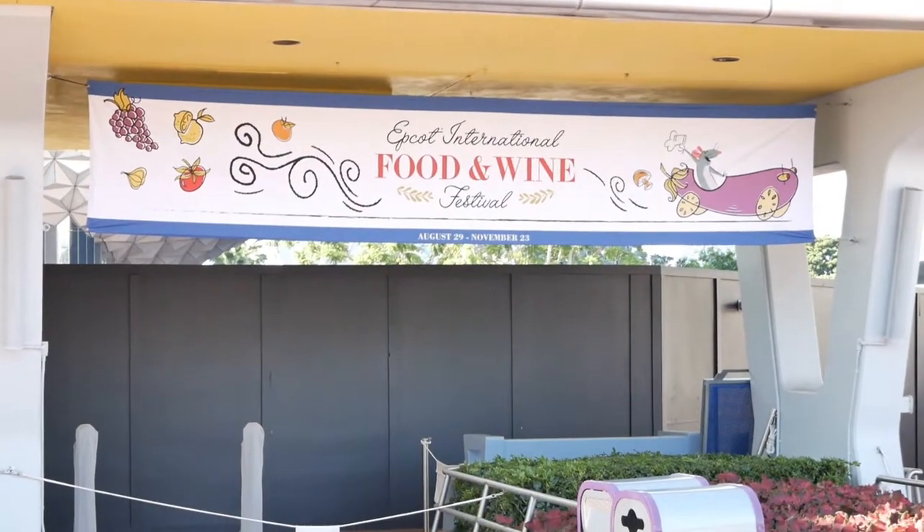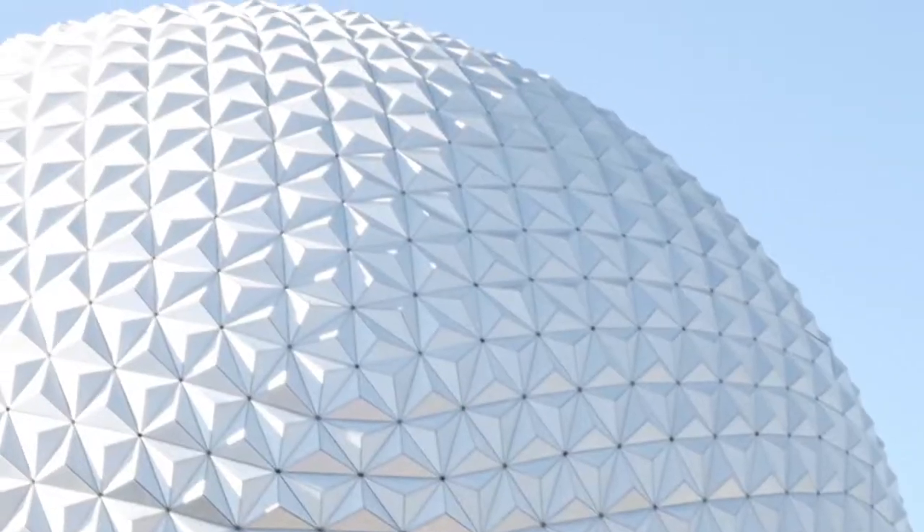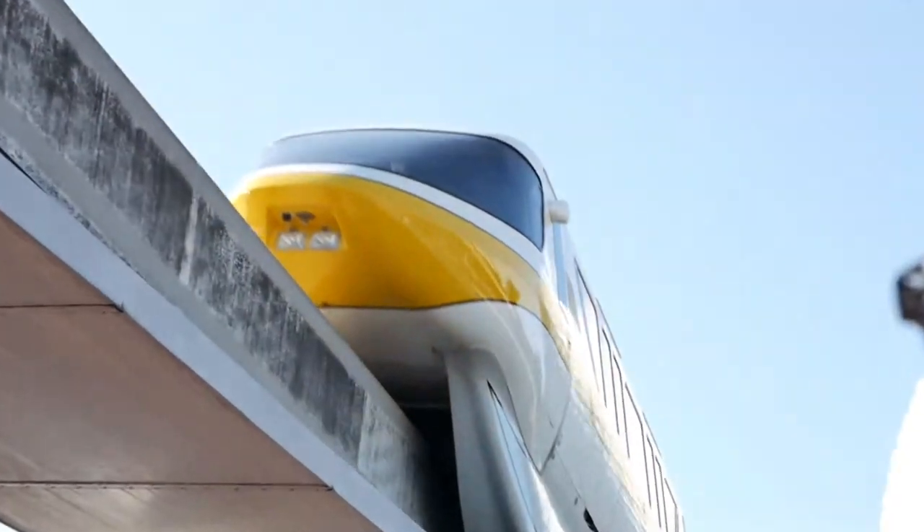Good morning and welcome to the 2019 Epcot International Food and Wine Festival. That's what we're doing today here at beautiful Epcot. You've probably already seen all the videos showing all the new things for the Food and Wine Festival, but it's our turn. So we're gonna show you the foods that we picked today, tell you about the prices, how much we're spending, and how much you might need to plan to spend.